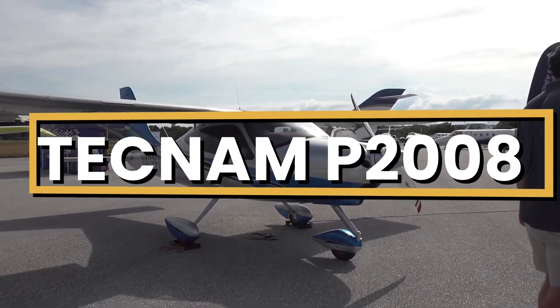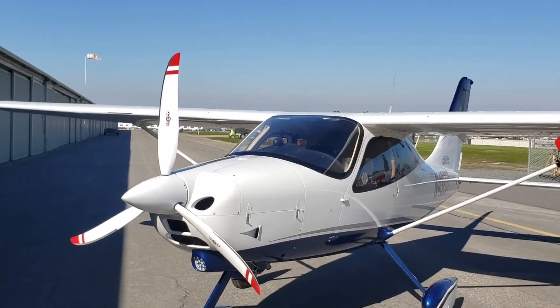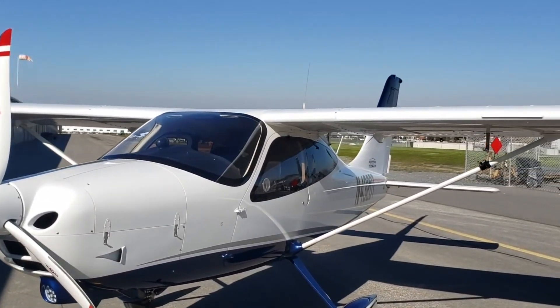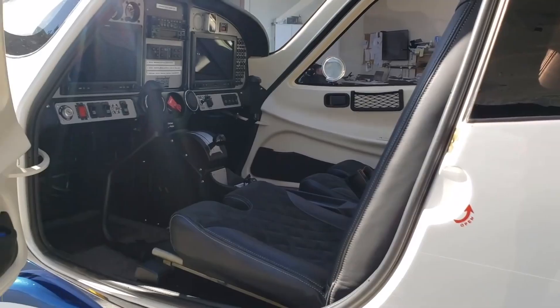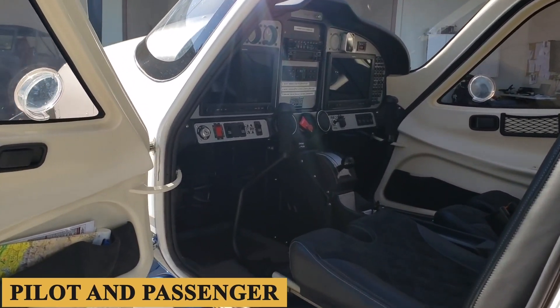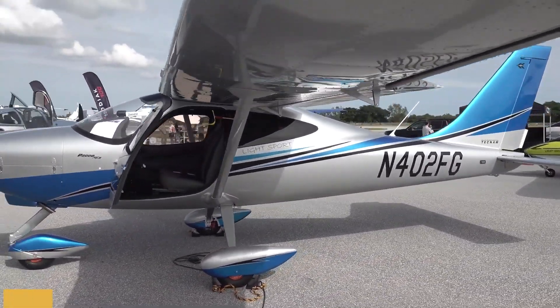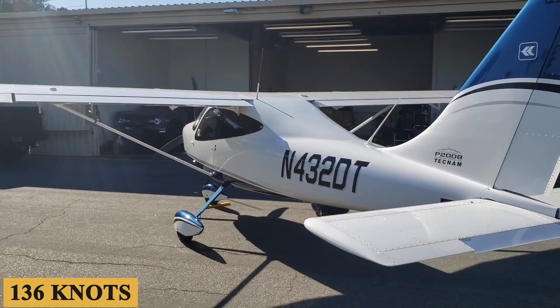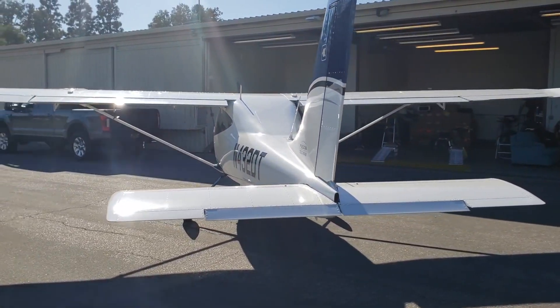This is the Tecnam P-2008, a sleek and modern aircraft with impressive capabilities. Its durable construction and responsive controls make it a pleasure to fly, while its comfortable cabin can accommodate both pilot and passenger needs. With excellent fuel efficiency and a top speed of 136 knots, the P-2008 is the perfect aircraft for both leisure and business travel.